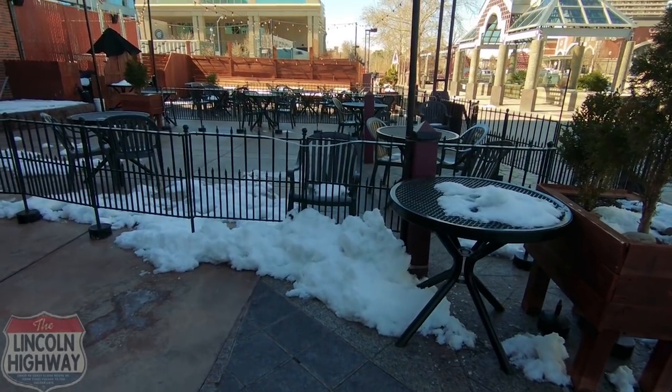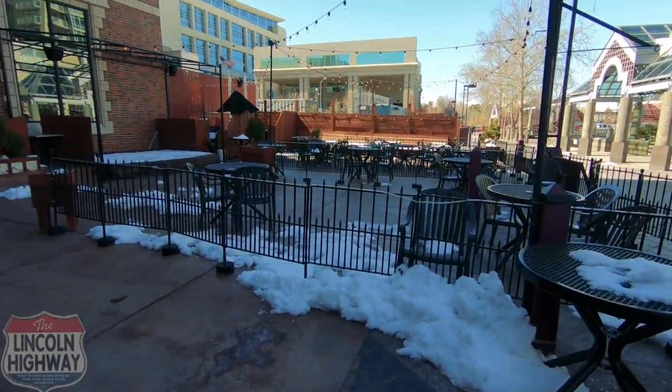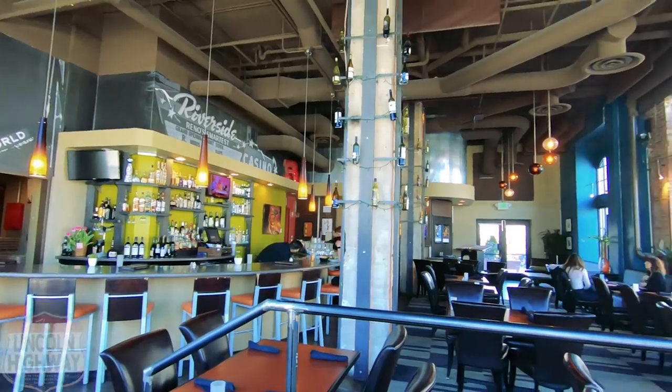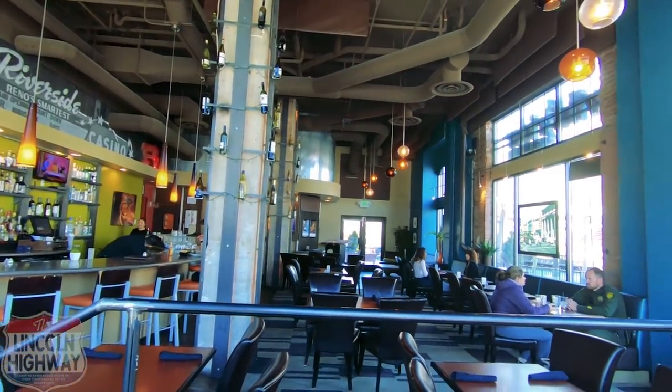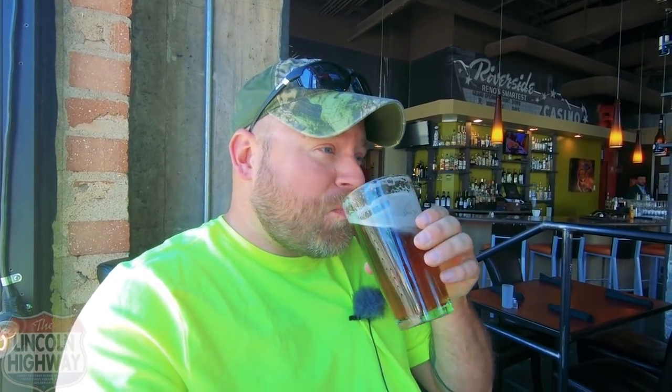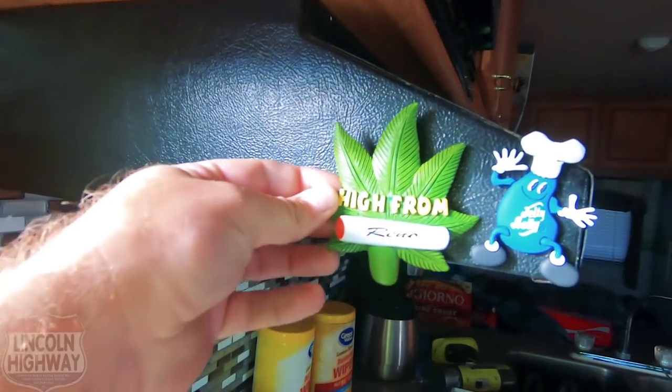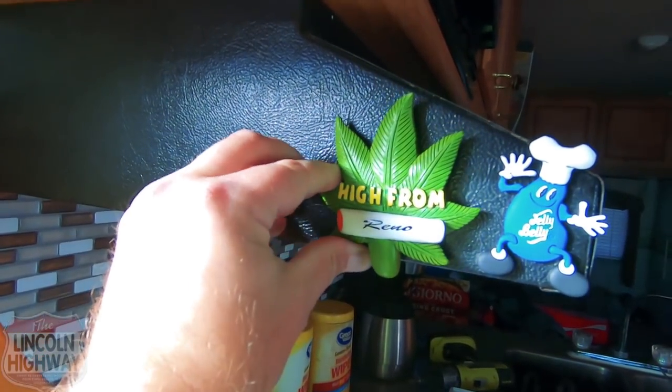They do have outdoor seating in the snow if you prefer. One of their local Tahoe Amber Ale beers - tasty, hoppy. And the new Reno magnet - hi from Reno.